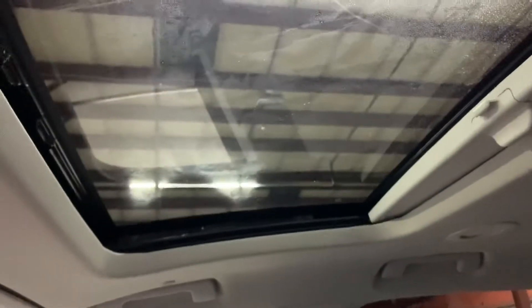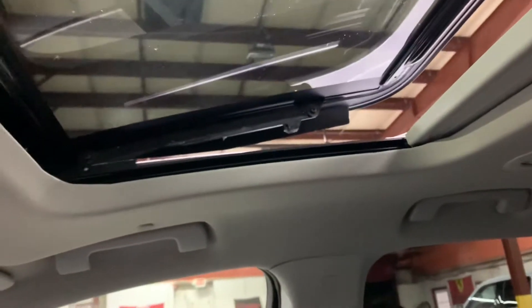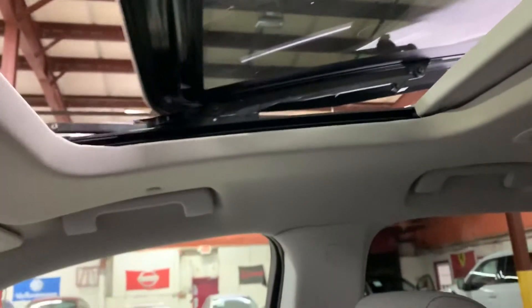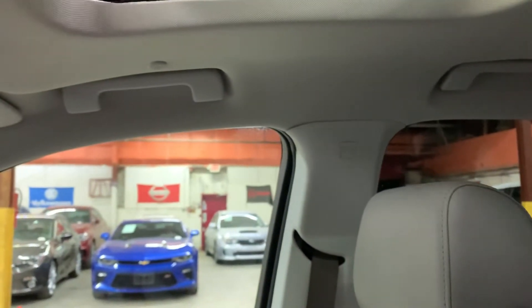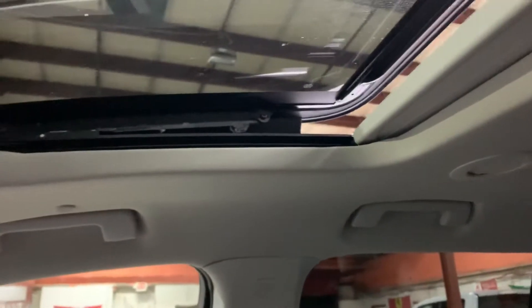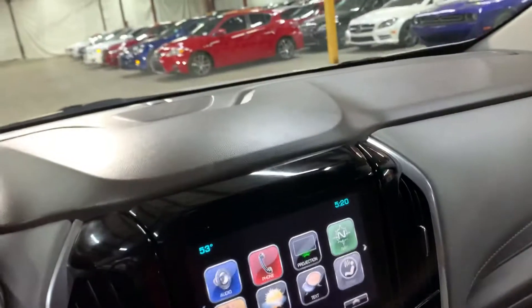You can also check the pressure of the tires. You also have a sunroof — that is going to be powered. As you can see, it's working fine. Now let's close that up. You can also tilt this open like so.